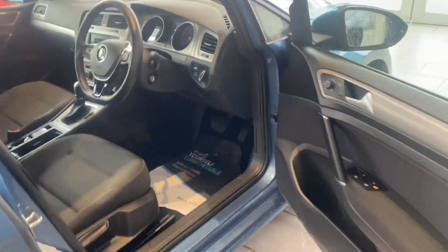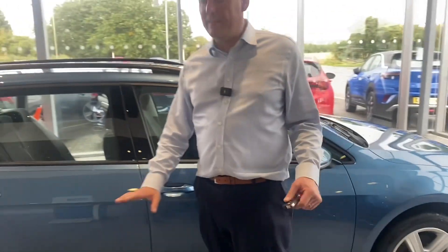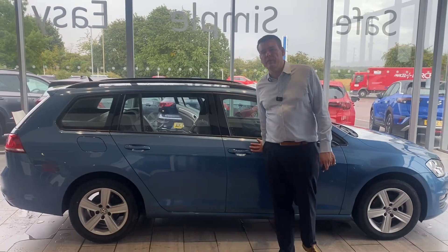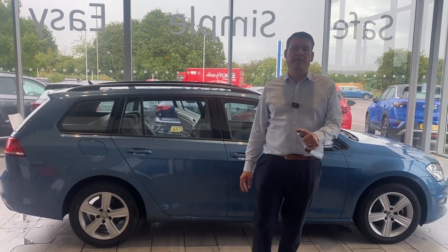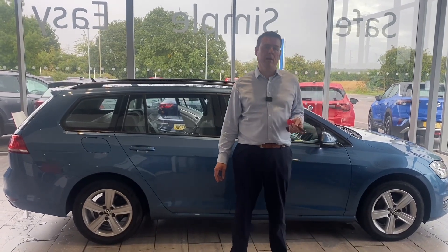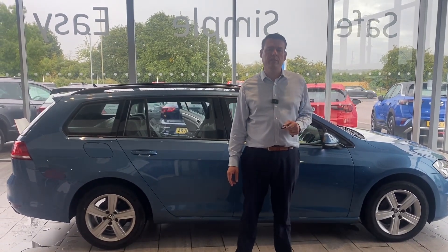Lovely spec — it really is in perfect condition. The bodywork is in excellent order. Don't miss this; we don't get this sort of thing very often. Get it reserved on our website for just £99. We are the simple, safe and easy place to buy a car. Thanks for watching — we'll see you very soon.